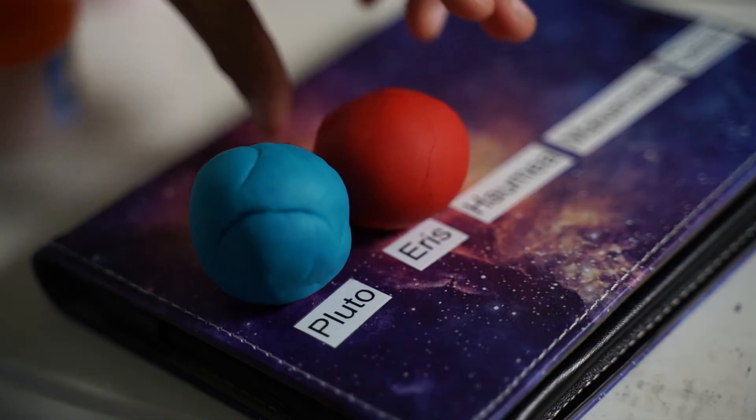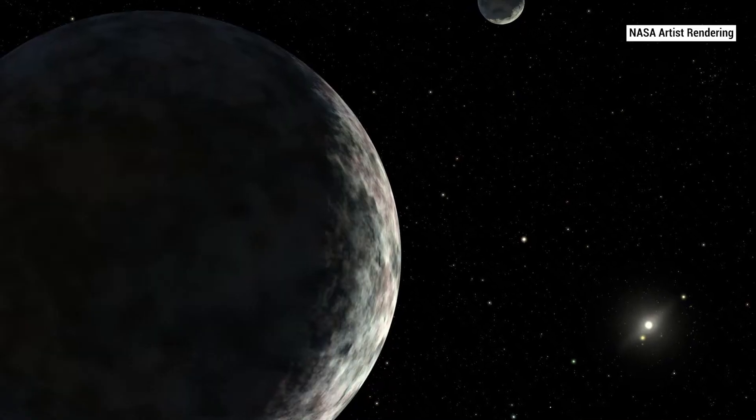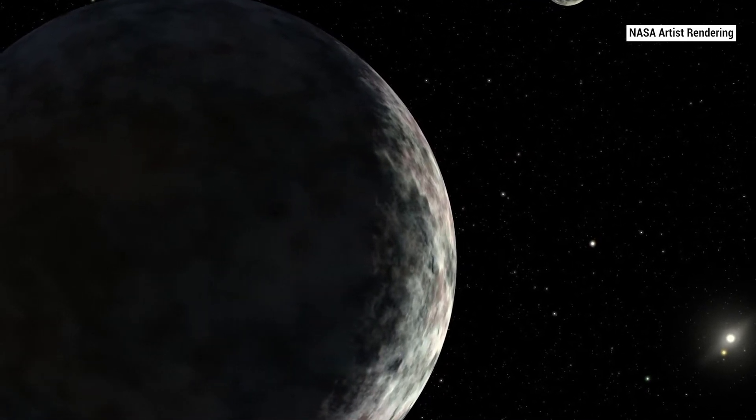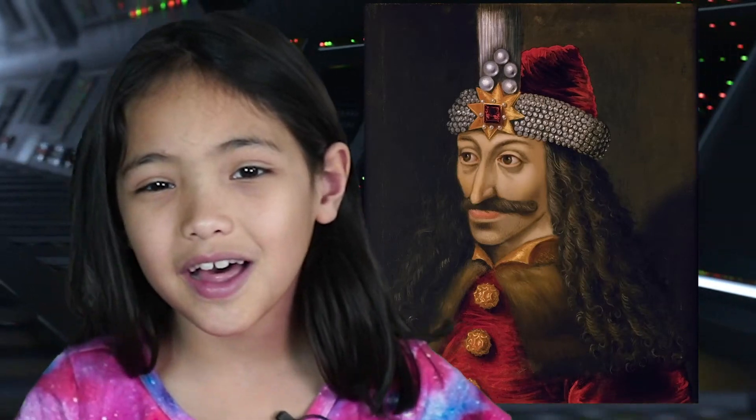Like Eris. It's about the same size as Pluto, but it's three times farther away from the Sun. A day on Eris is about the same as an Earth day, but an Eris year is much longer. It takes Eris 557 of our years to orbit the Sun. Vlad Dracula was still alive one Eris year ago.